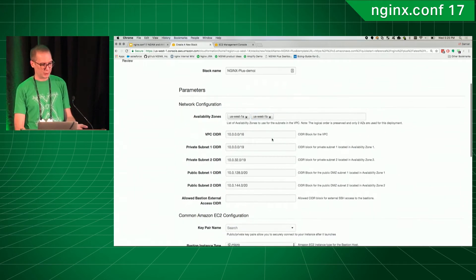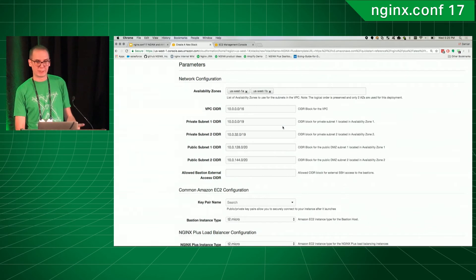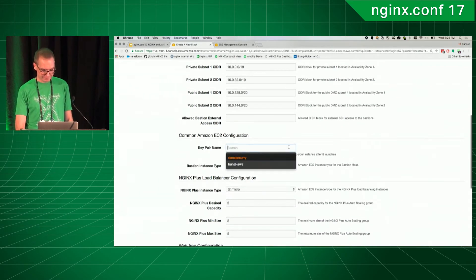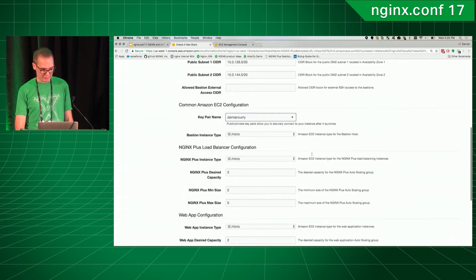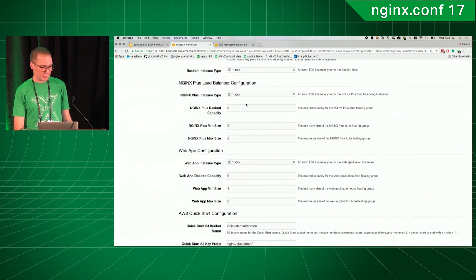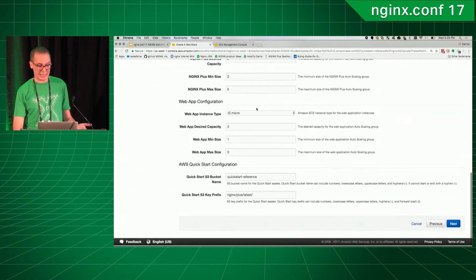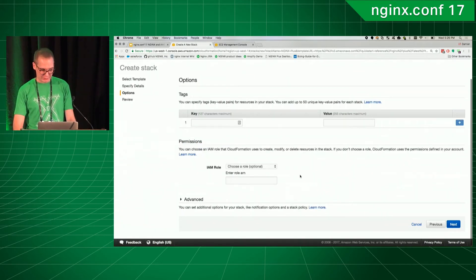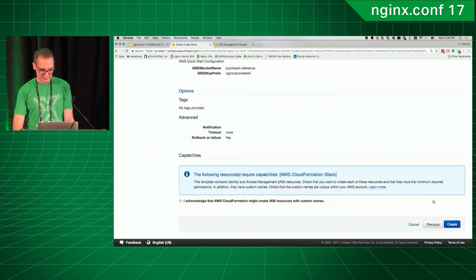This is going to go ahead and create a VPC for you, put it into all the different subnets you want. You can define your own IP space and all that. And then you just go ahead and set all the keys. Because we're dealing with an auto-scaling group, you can set the different capacities you want right off the bat, just like in any other auto-scaling situation. We want to make sure we give it a role — and that is it.